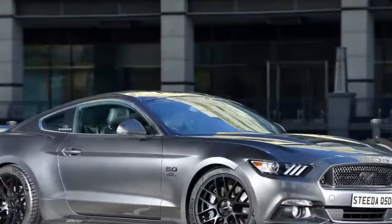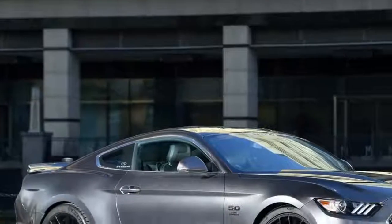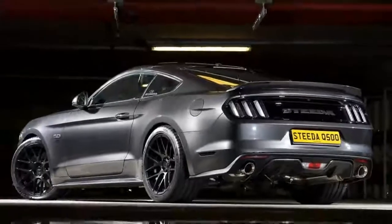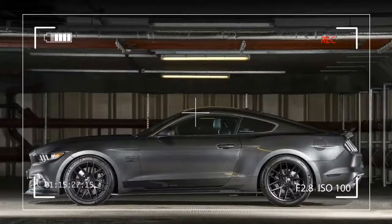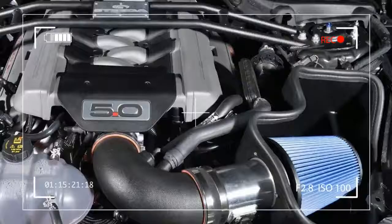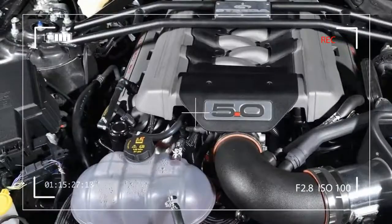Updates include a revised engine mapping, increased stabilized flow of cool air, and the addition of a custom exhaust system, which helps the 5.0-liter V8 unit make 480 PS (473 horsepower) and 752 Newton meters (555 pound-feet) of torque.